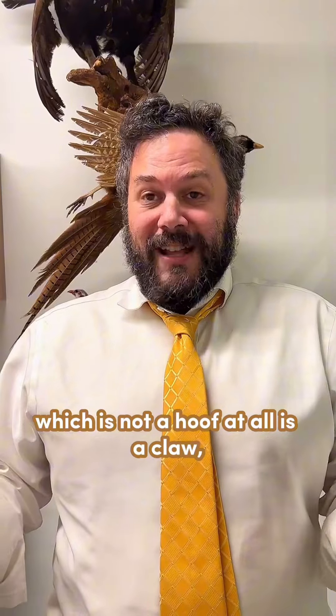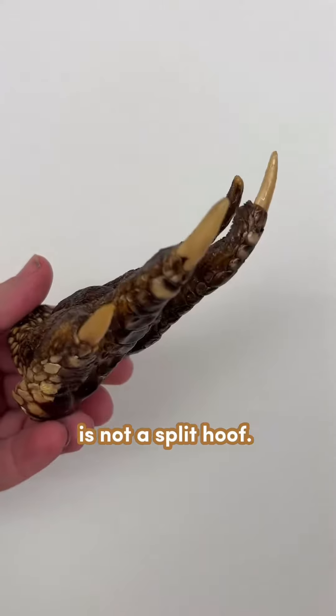Another kind of foot, which is not a hoof at all, is a claw — which of course is not a split hoof.